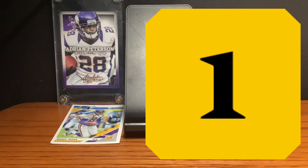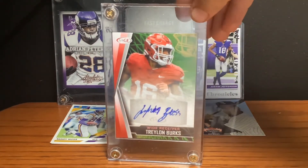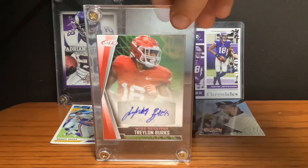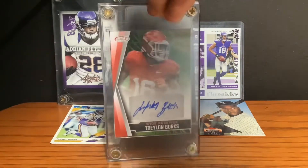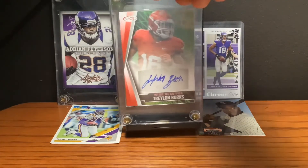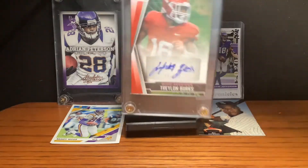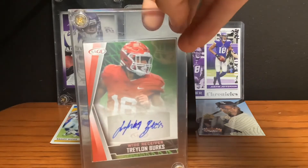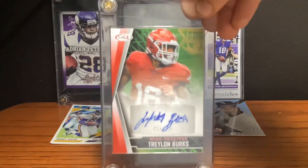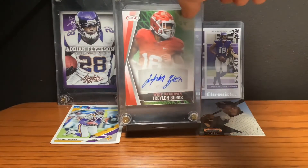This is my number 1 card, my best football card, and this is my Trelon Burks college autographed card. This is from his freshman year in college. For those who don't know Trelon Burks, he's a first-round wide receiver. If he gets really good in the NFL, this card could be worth around $1,000. This is probably my favorite card.